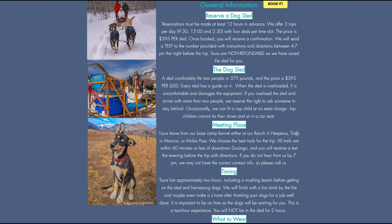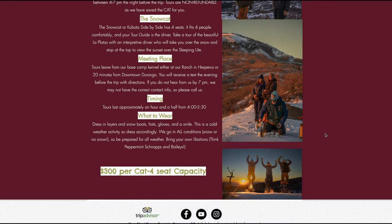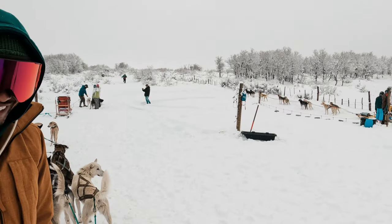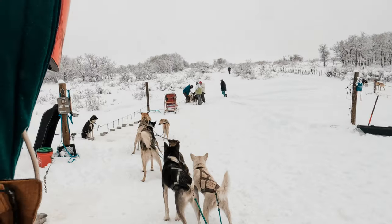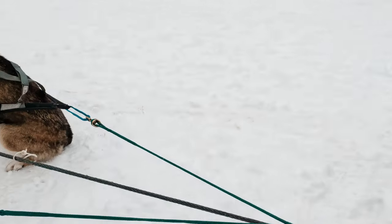At $200 per person, two people can reserve a sled as long as they are under 300 pounds total. These dogs are strong, but they do have a weight limit. When you arrive, you receive a brief but really fascinating history lesson about the ranch, the local area, the dog sled teams, and the dogs themselves. After that, it's time to hit the course.